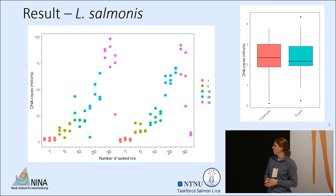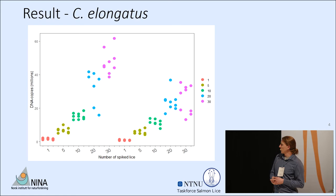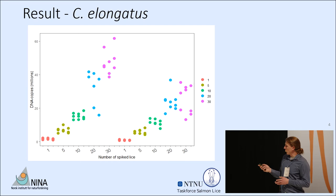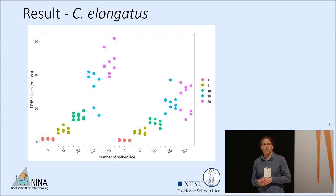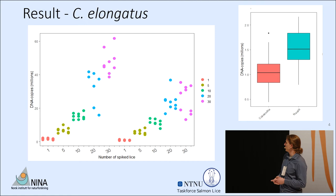Looking at Caligus elongatus, the results are much less clear and less reliable in quantifying, especially at the higher densities within the copepodids. We are unsure whether this is the result of problems with homogenization during the lysis step, or something related to energetics within that species and a decline in mitochondrial DNA copies. There is a drastic difference in DNA copy numbers between the copepodids and the nauplii across all sequenced individuals.